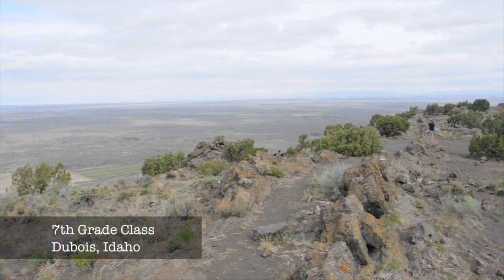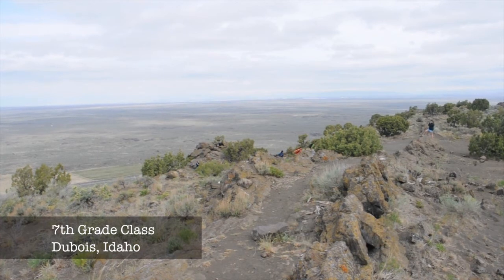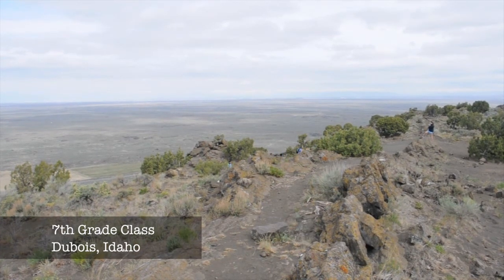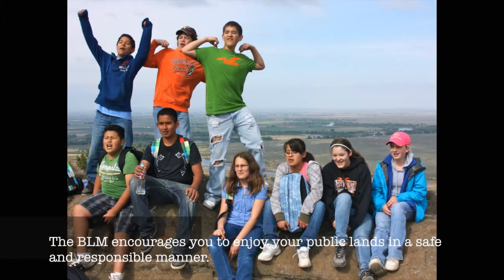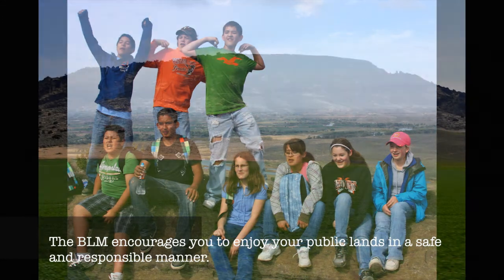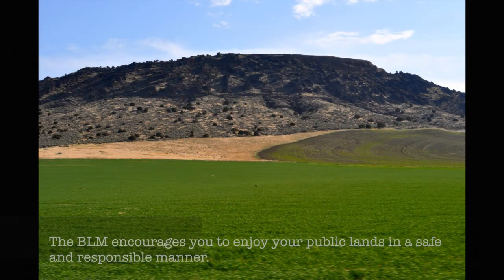Many school districts utilize Maran Buttes for educational opportunities. We love Maran Buttes! It encourages you to enjoy your public lands in a safe and responsible manner.